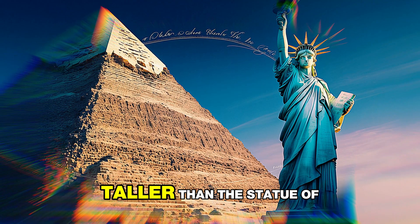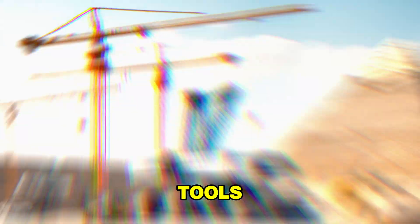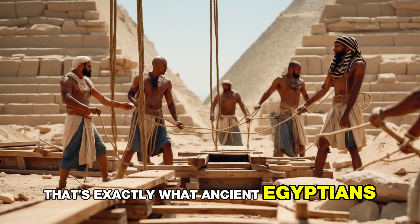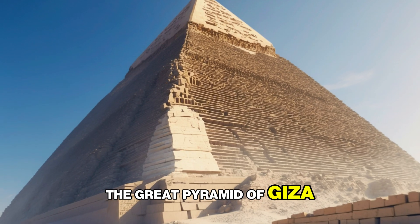Imagine building a skyscraper taller than the Statue of Liberty, without cranes, trucks, or modern tools. That's exactly what ancient Egyptians accomplished over 4,500 years ago with the Great Pyramid of Giza.